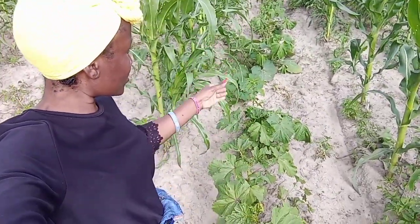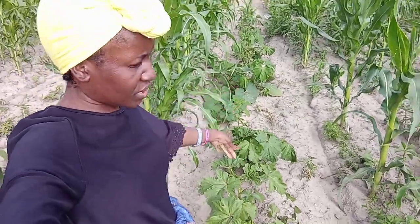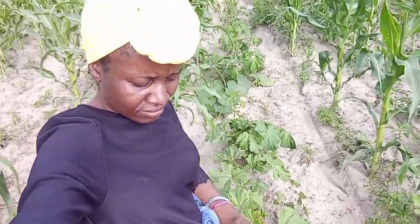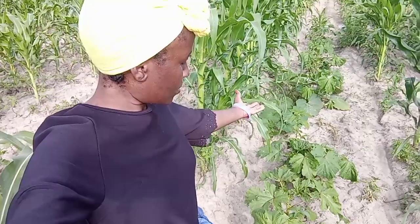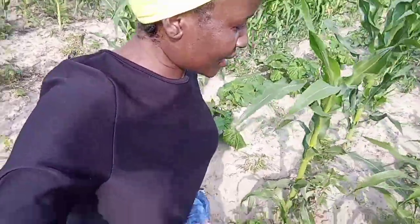Okay, this line was for okra but only this portion here — like one, two, three, four, five plants — so it didn't do well. That's okra. Just comment down below — what else do you want to see in our field and I can show you.